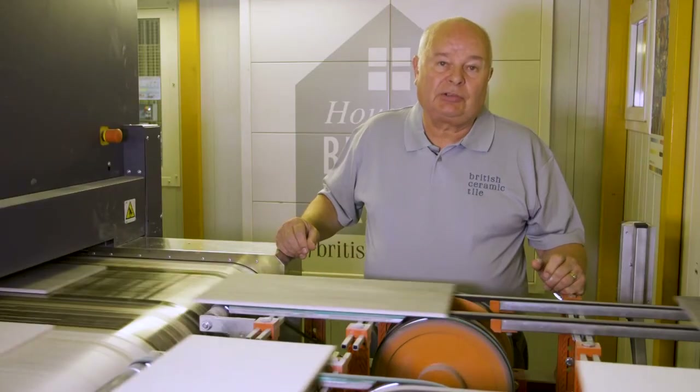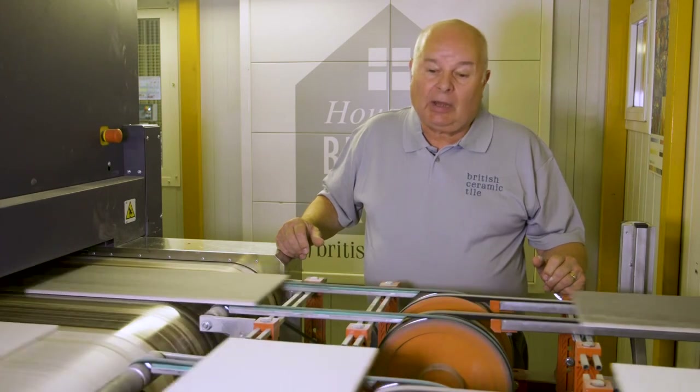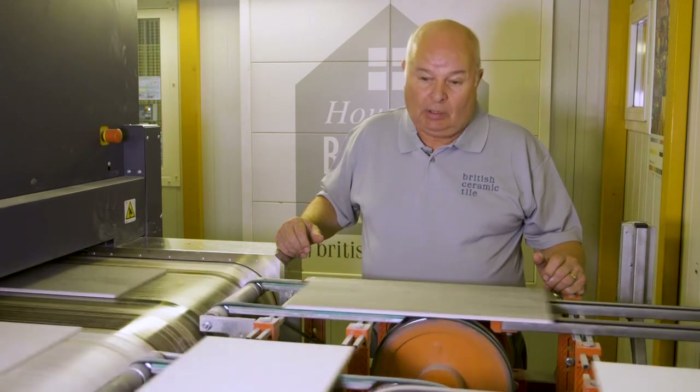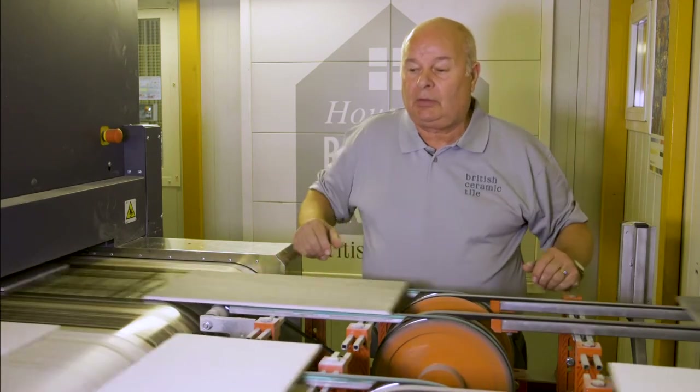The second form of decoration is high definition inkjet printing. We have a double lane printer that will theoretically produce in excess of 8,000 square metres in a 12 hour shift, with one product running down one line and a different product running down the other.